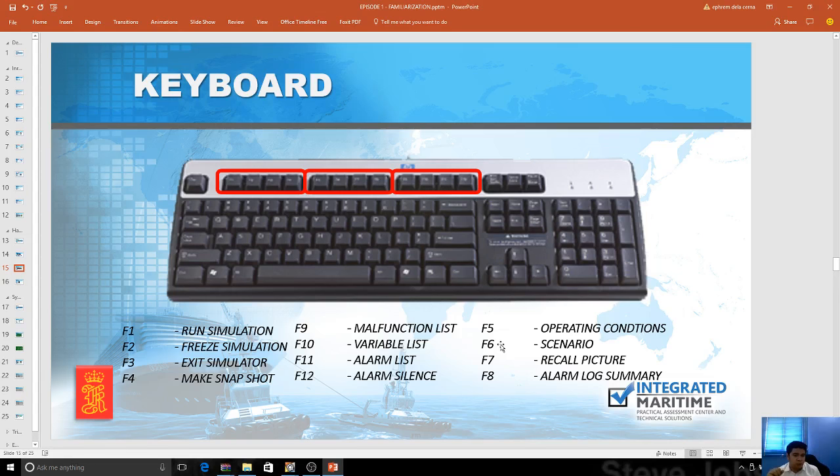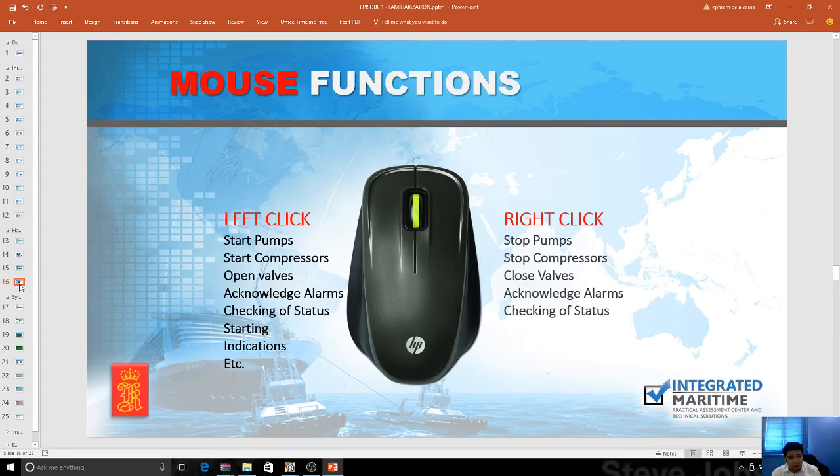Students do not have a reason to freeze the simulator once you run the exercises, and this maximizes the interaction of the instructor and the student. The mouse functions are just a left click and a right click — just a basic mouse. With the left click, you can start pumps, start compressors, open valves, acknowledge alarms, check status, and start indications. On the right click, you stop or close. Once you hover on that specific system, you acknowledge.